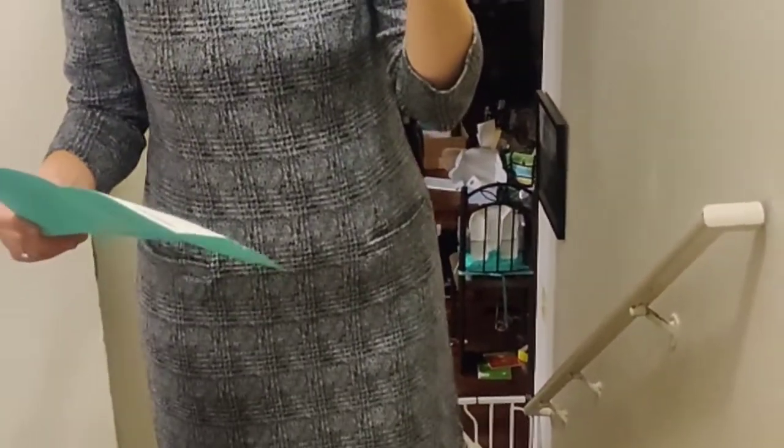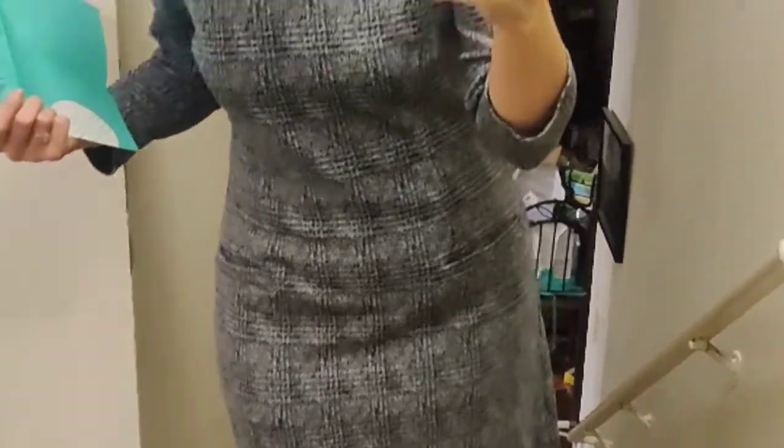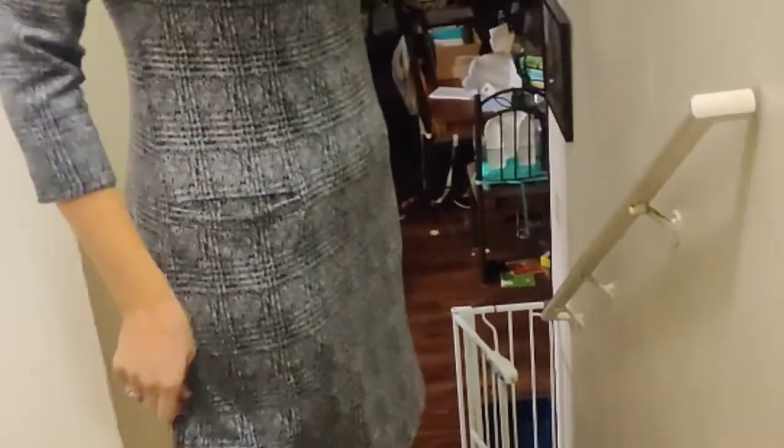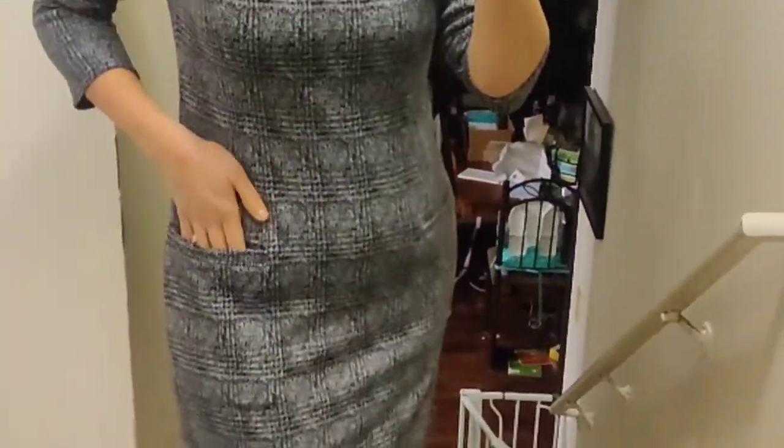First up is this dress — it's the Anaya jacquard knit dress by 41 Hawthorne. It's got some good weight to it which I love, it lays really well, and it's super comfy. It's definitely going to be a really good colder weather dress. I love the length — it hits me right at the top of my knee, which is my perfect length. This dress retails for $74. I'm wearing a medium petite and it fits me really well. It does have pockets, and I really love the fit of this dress.